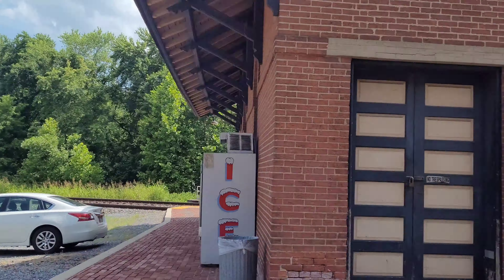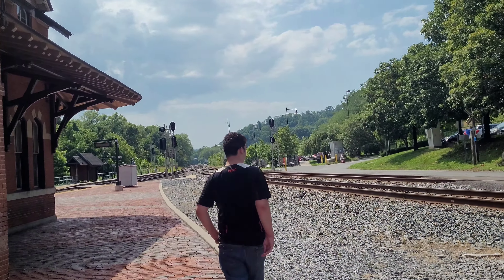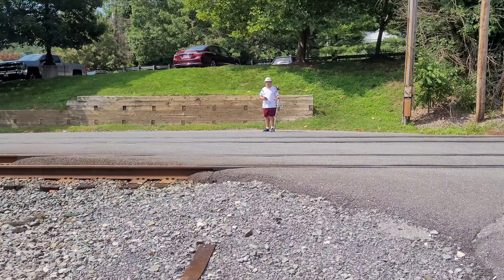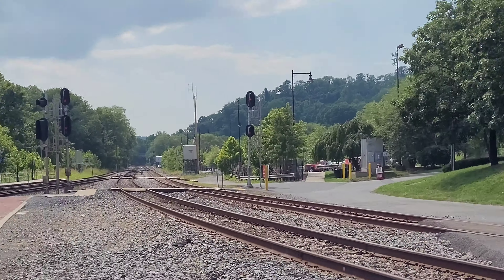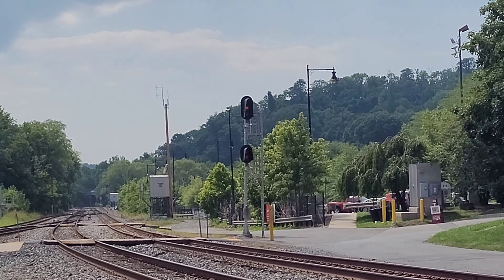Now D786, considering he's got a restricted signal there, might be spinning his power here at Point of Rocks. We'll see, so stay tuned. I don't think he's spinning the power. Now D786 has an approach.